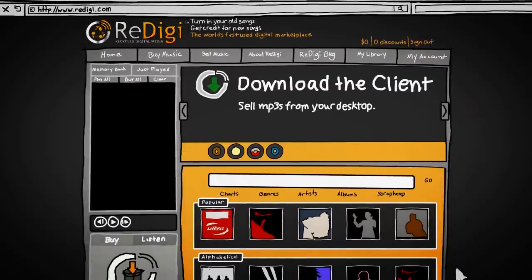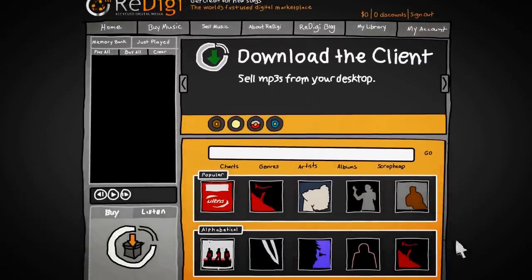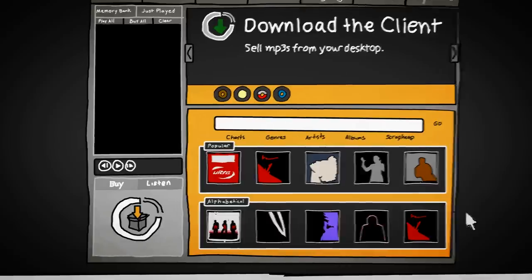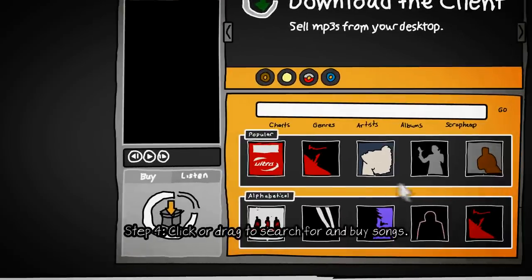Finding and buying songs with ReDigi is easy. You can click or drag almost anything on ReDigi.com. To listen to a 30-second clip of a song, drag it to your play box or click the song.